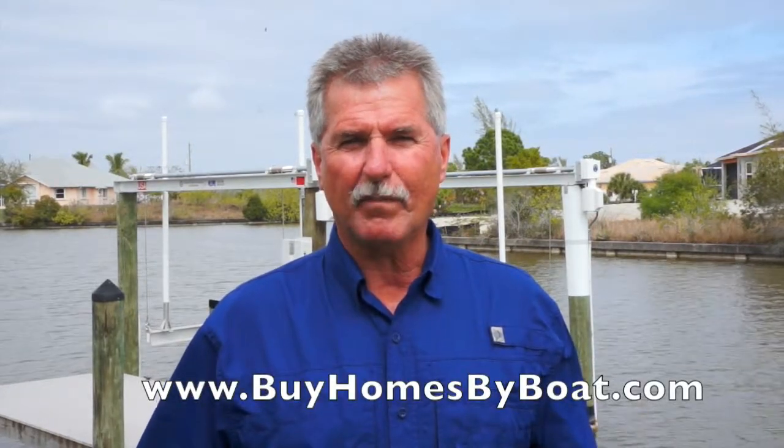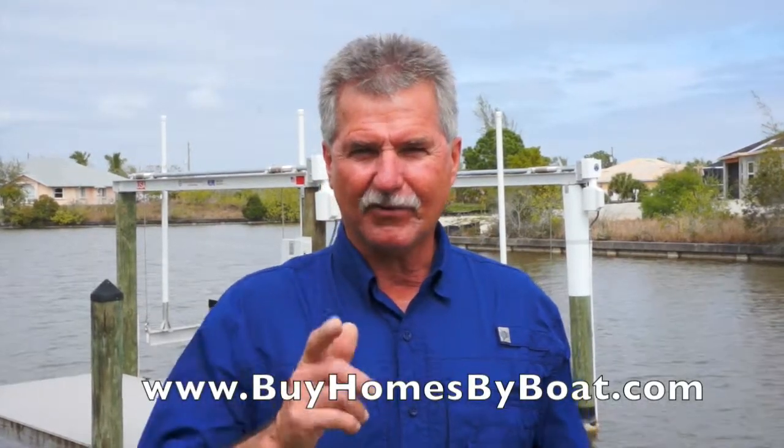Once again, I'm Captain Bob Davies, bringing you up close and inside the best deals on Florida real estate. You can reach me at area code 941-468-4485 or on the web at buyhomesbuyboat.com. Have a great day.